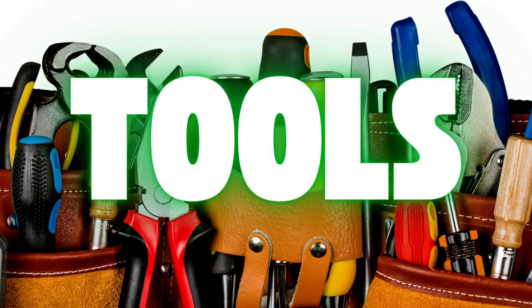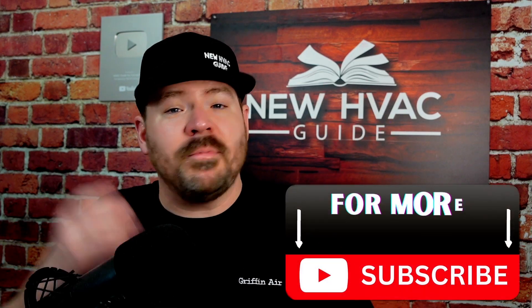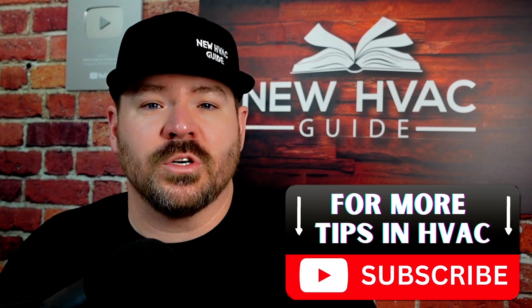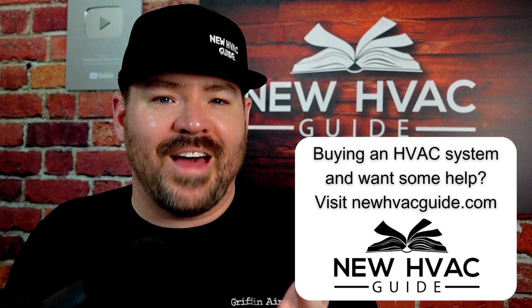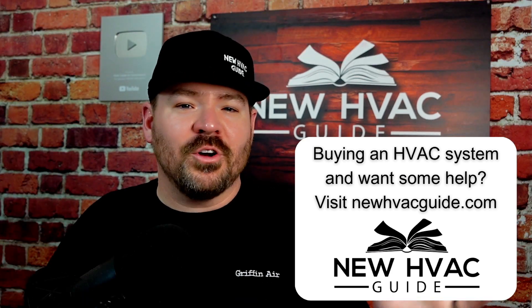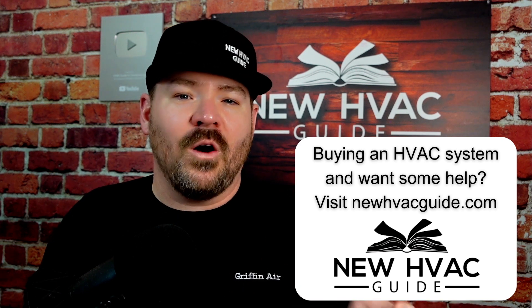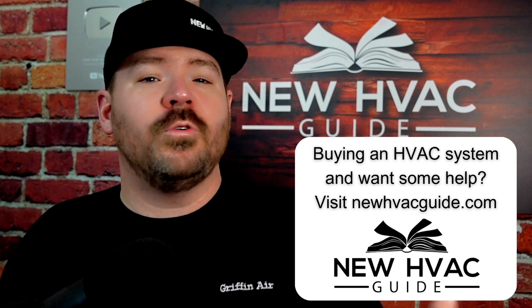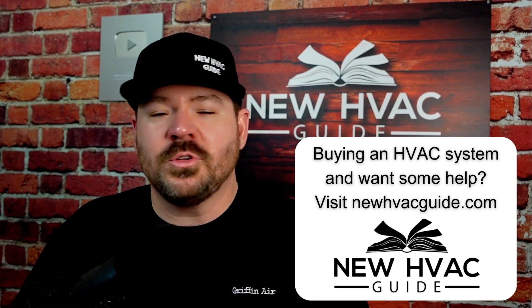I'm discovering more and more tools that HVAC techs simply don't have — maybe they think they don't need them, or maybe they're just ignorant of them. In today's video I want to cover tools that I think are necessary — tools you cannot do the job properly without. I know I've heard it a million times: 'I've been doing this for years and I've never owned a mega.' The answer is: if you don't own one, you simply have not been doing your job properly.